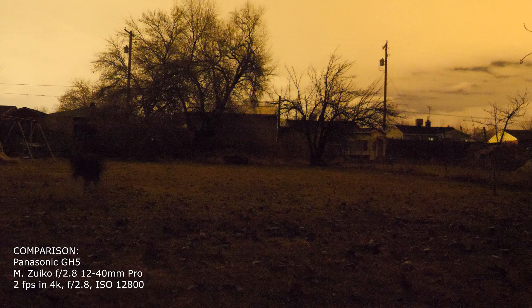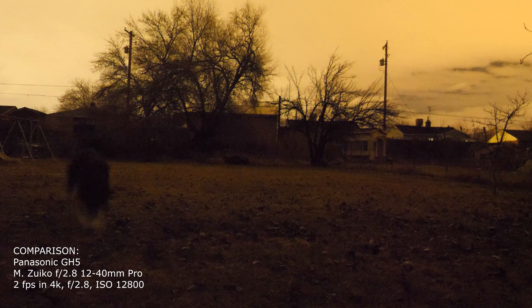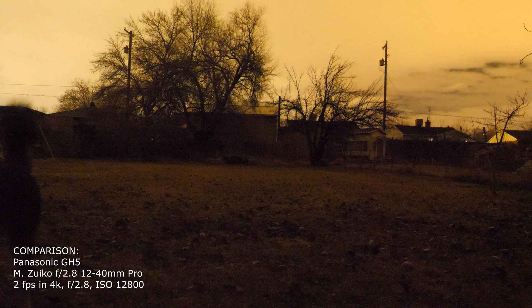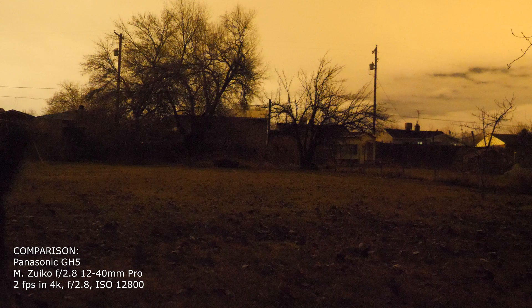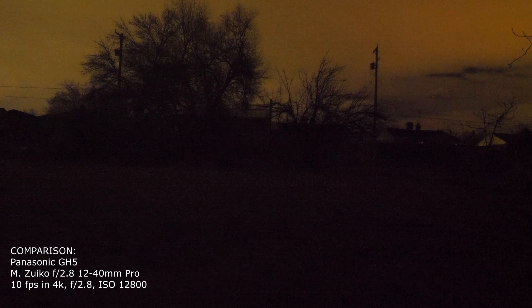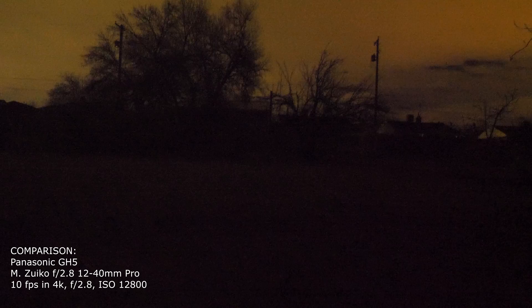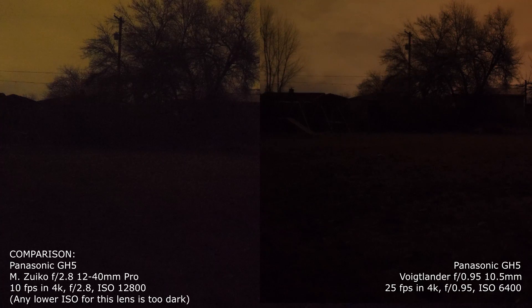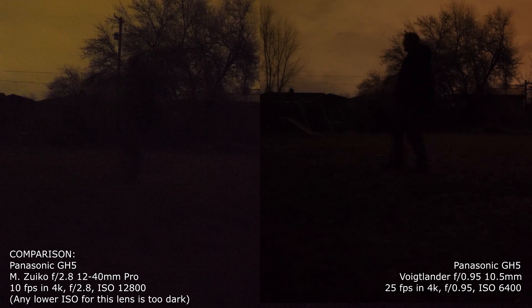As a comparison, this is the Olympus 12-40mm pro lens at f/2.8, shot at two frames a second — not very good video, as you can see it lags badly when I change the view. Speeding it up to 10 frames per second could pass as usable enough to tell a story by some standards. However, it still doesn't compare to the Voigtlander at a lower ISO and higher frame rate — it's not even a fair comparison. Just look at how the outline of the swing set differs.